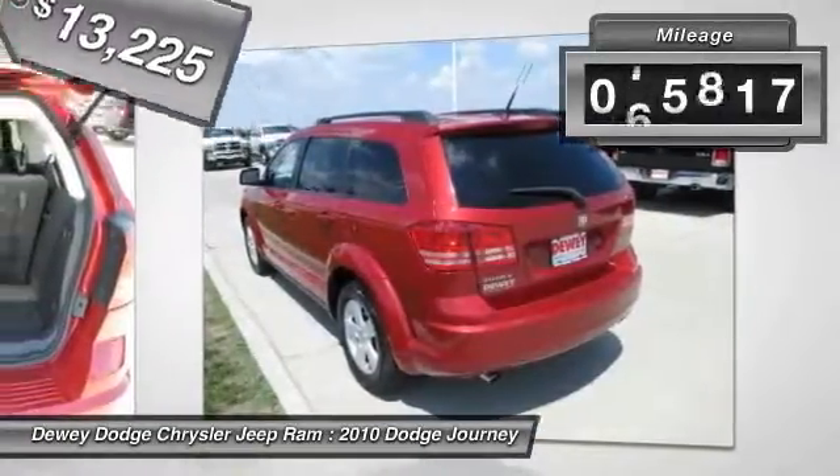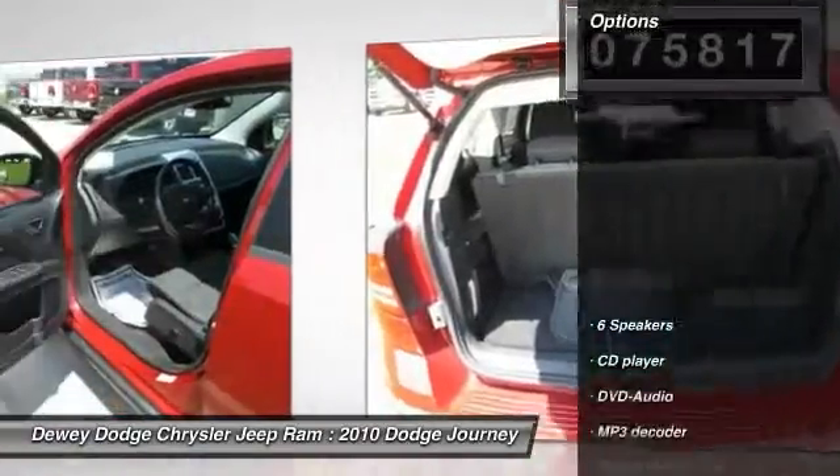Priced below $15,000 and with less than 80,000 miles, here are some of this vehicle's great options.